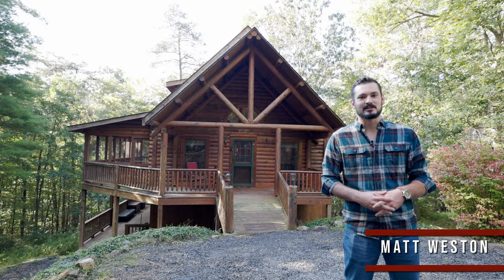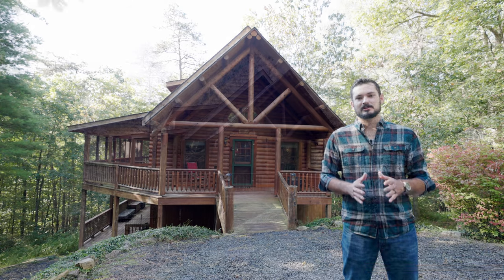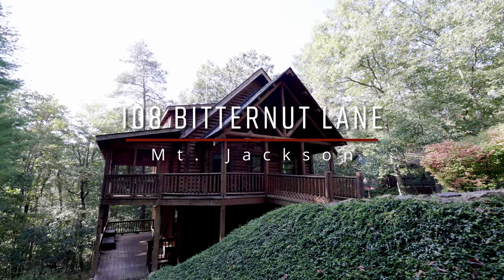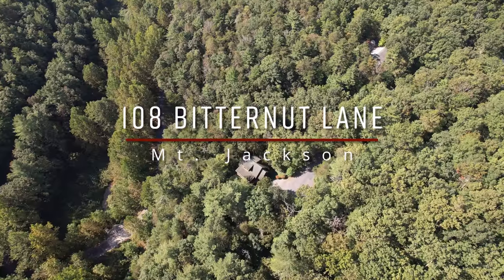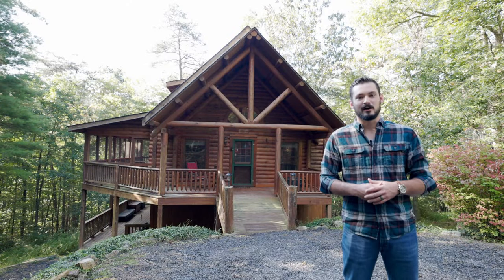We're in the beautiful Bryce Mountain Resort today as we take a look at 108 Bitter Nut Lane. This gorgeous cabin on the western edge of the Shenandoah Valley is going to make an incredible getaway rental property or a full-time residence for the outdoor enthusiast.